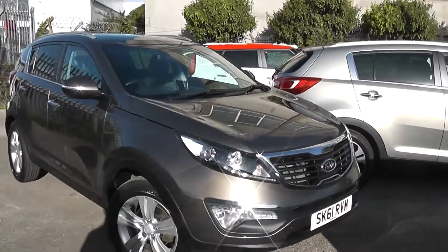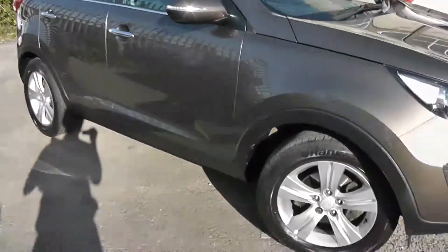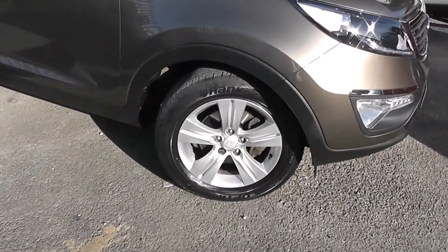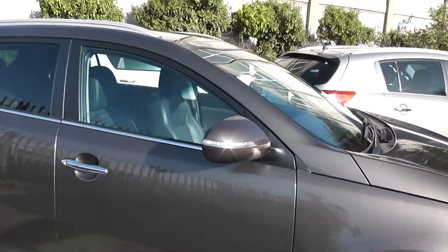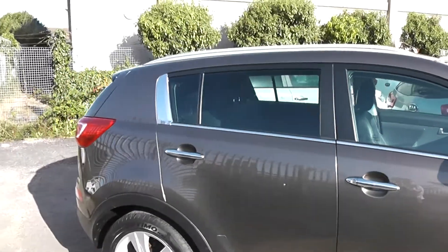It's in great condition — there are no dents to the bodywork or scrapes to the alloys. We have the 17-inch multi-spoke Kia Sportage alloy wheels with brake discs all round. There are body colour wing mirrors with integrated LED indicator lights.